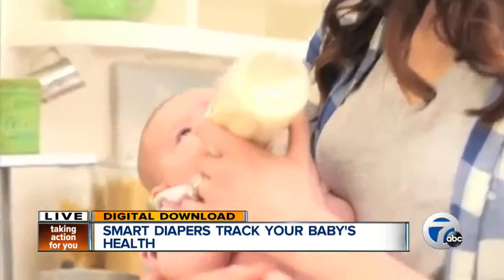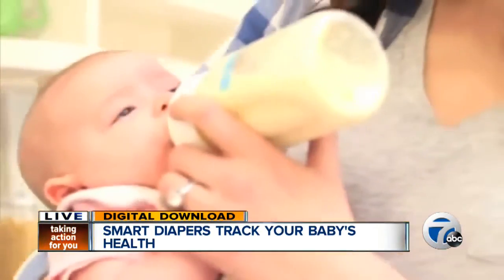Smart Diapers are latex free, chlorine free, and fragrance free. The startup is currently fundraising because they'd like to conduct a study at a children's hospital in San Francisco, where they will monitor the health of babies in the intensive care unit. They're also working to complete registration with the FDA.